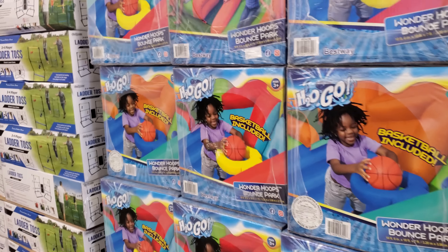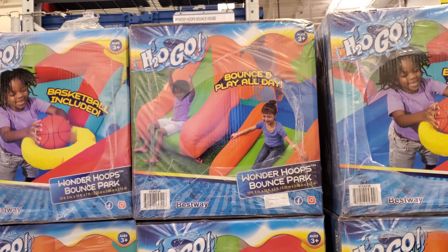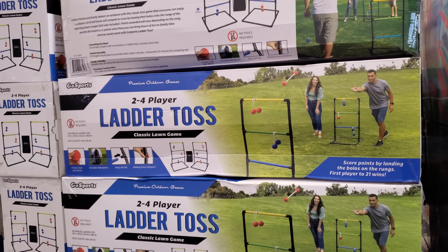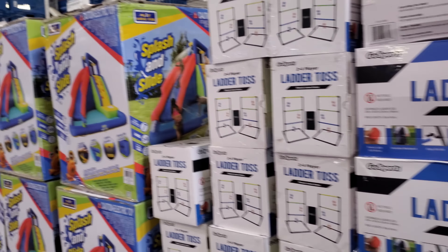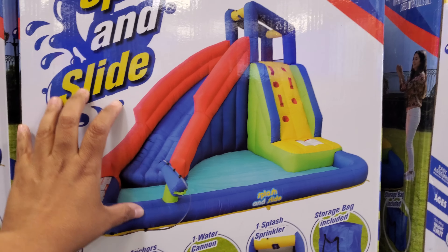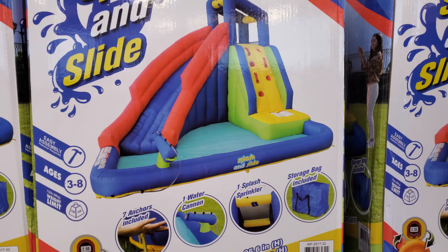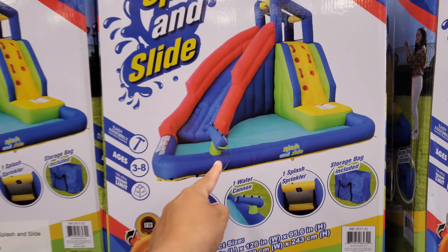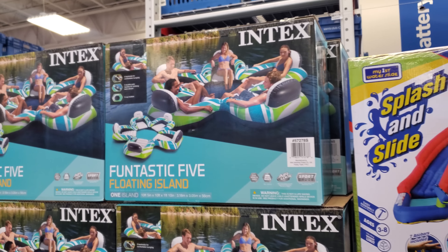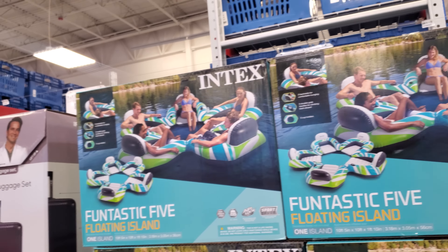There's a basketball hoop for $200 — outdoor play. We used to have a tall one for the kids that had water cannons, and this one has one too. There's also a lake tubing set for $90.